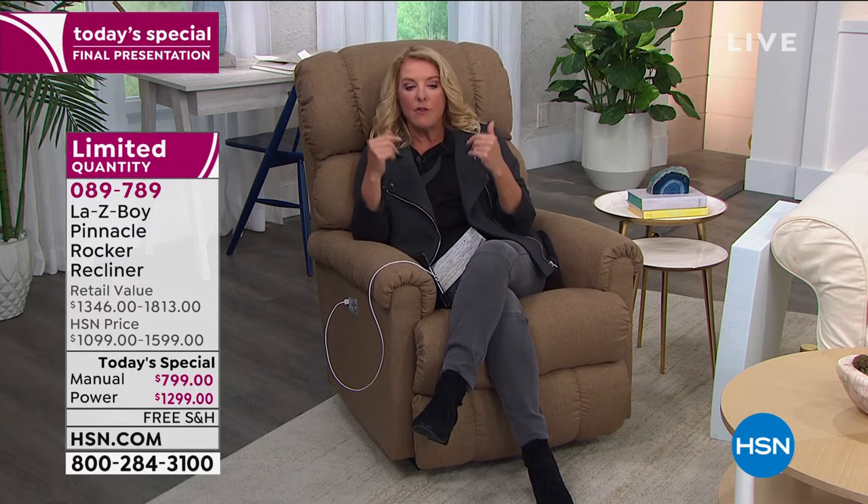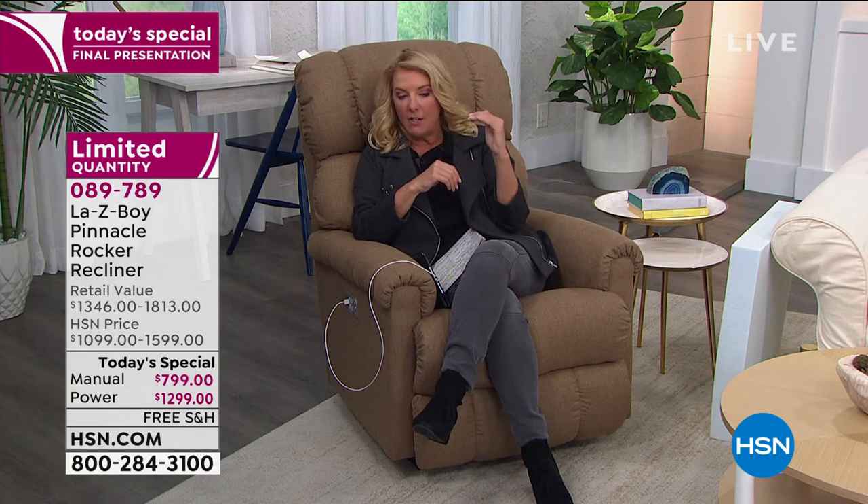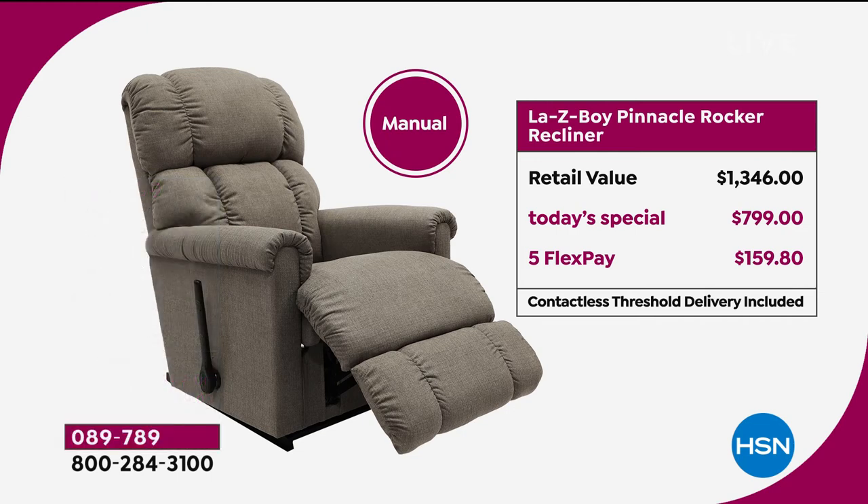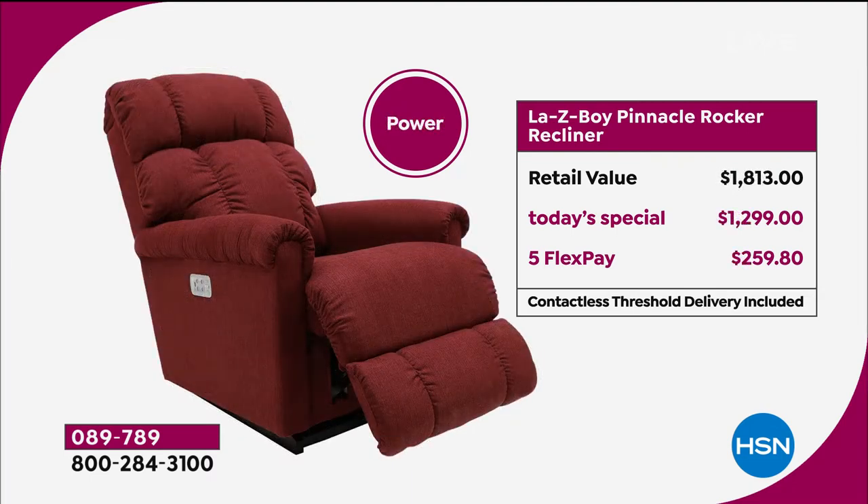At midnight, the price is going to jump to the full price. On the manual, it goes from $800 to almost $1,100 because you waited an hour and a half. You don't want to spend that much more money because you decided to wait. You absolutely want to order it now. In the manual we've got the cream, and in the power we've got cream, wine, and sand.